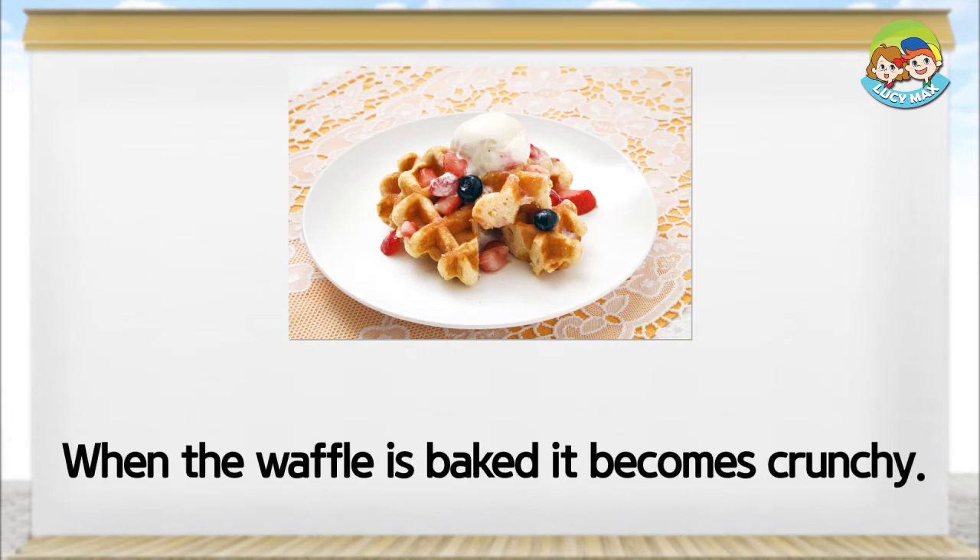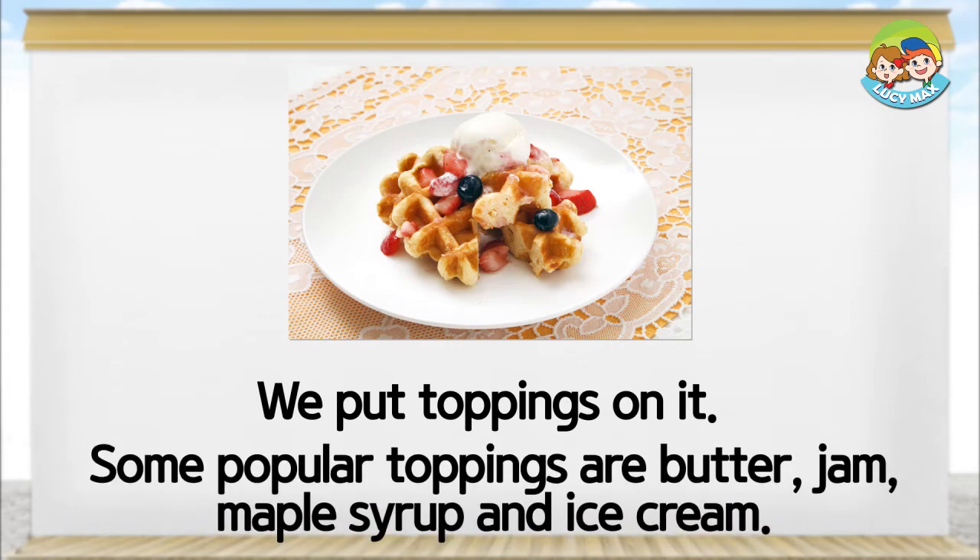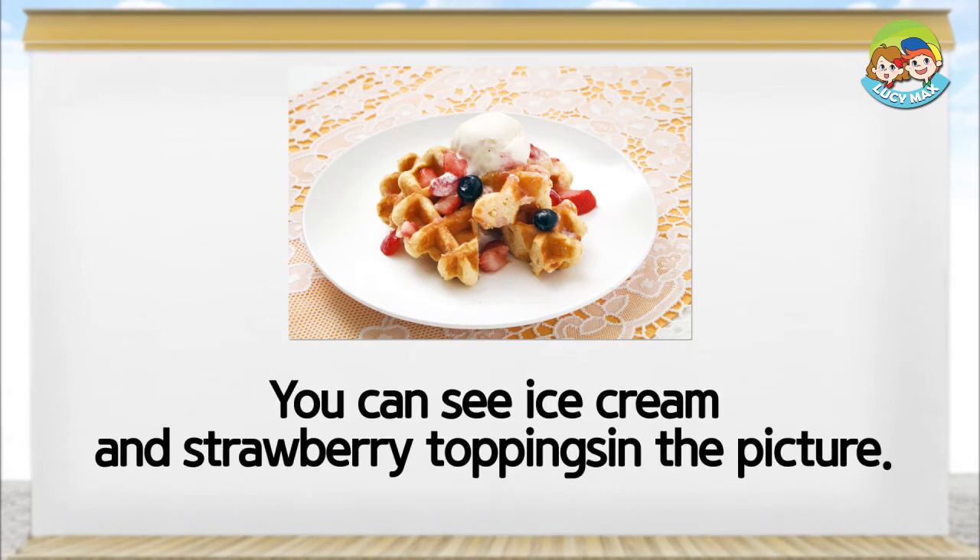When the waffle is baked, it becomes crunchy. We put toppings on it. Some popular toppings are butter, jam, maple syrup, and ice cream. You can see ice cream and strawberry toppings in the picture.